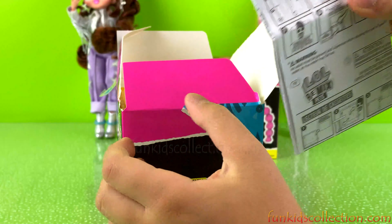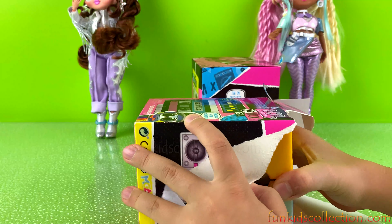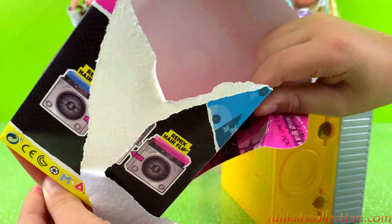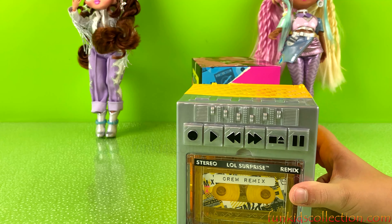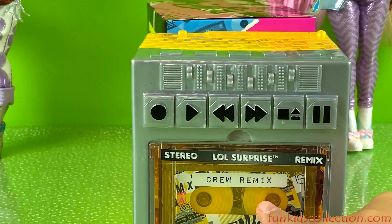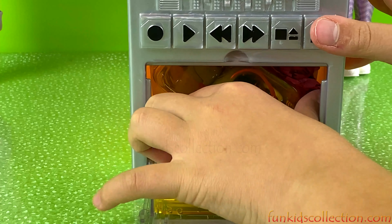We have the instruction guide. What else do we have? Is there anything else? Nope, nothing else. We got a cool box — cool playset, cool remix. That is so cool. This is our tape. Oh and look, it's our pet!